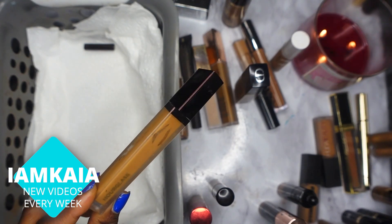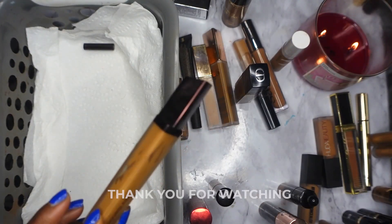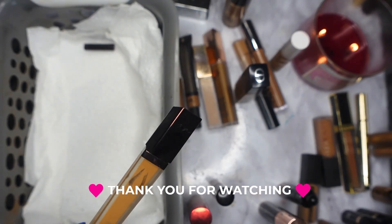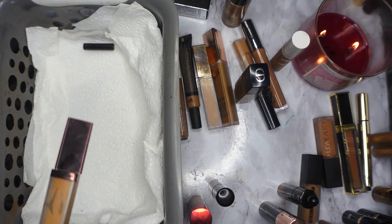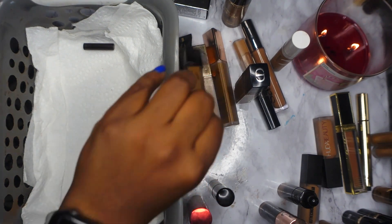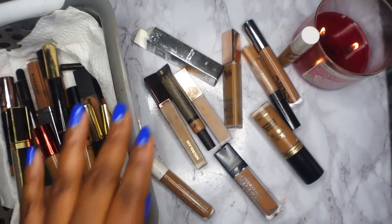Lastly, I have the Hourglass Vanish concealer. I think I'm going to trash this one. I really love the shade — I have it in Maple — but it just creases on me a lot. Outside of the shade, the creasing is too much, so this will be going in the garbage.